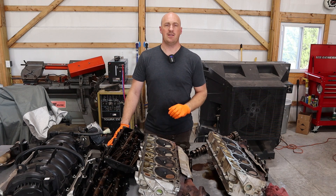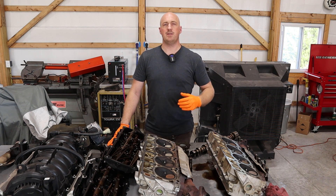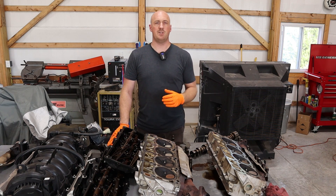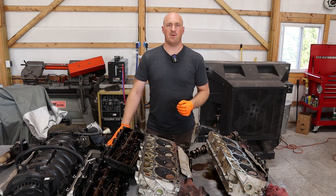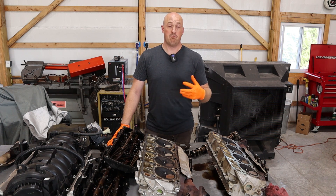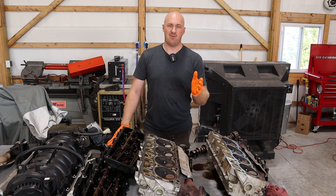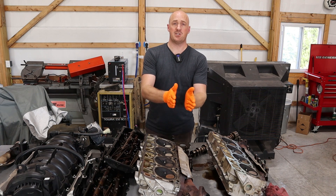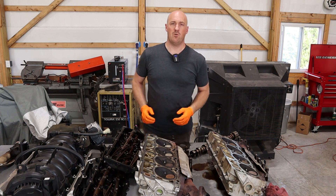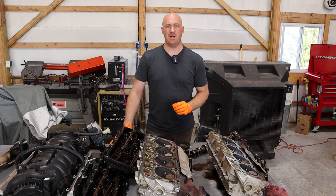That is not a lifter tick scenario. Pretty much what you're dealing with there is an exhaust leak. The Hemis are absolutely notorious, especially in the trucks, that they will break the rear bolt of the exhaust manifold, perhaps even both of them, and then you'll develop an exhaust leak at the rear of the manifold. That will tick on startup, and then after the engine heats up, the metal expands, the surfaces come back together again, and the noise goes away. That again is an exhaust leak, not a lifter tick scenario.